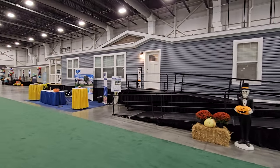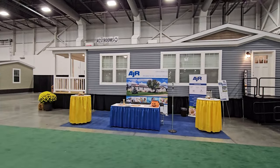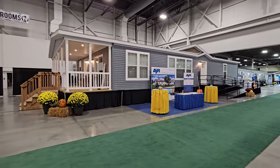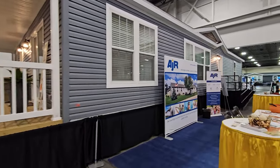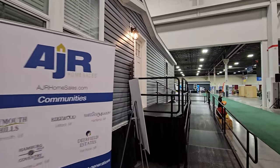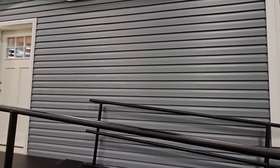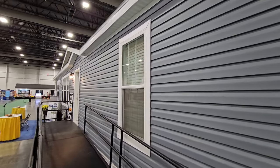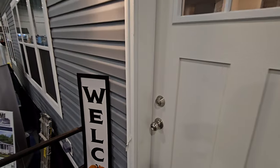We are at the Novi Home and Garden Show out in Novi, Michigan, taking a look at another wonderful home brought here by a few of the communities in the area. This one was brought to you by AJR Communities. Take a look at that porch, the windows, the dormers — everything about this I like. What we're looking at today is the Advantage Sectional 3270 AJR3, built by Redmond Homes in Topeka. This is a three bed, two bath that sits at 1,758 square feet. The dimensions are 32 feet by 66 feet, and the base price is $184,900 — and in my opinion, it's definitely worth it. So let's get in here and take a home tour.